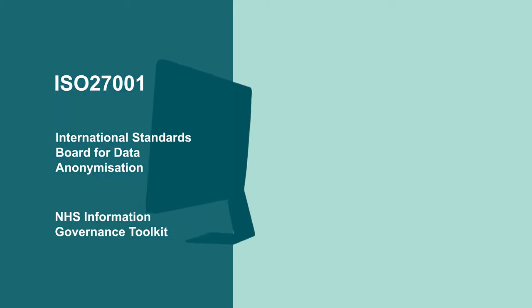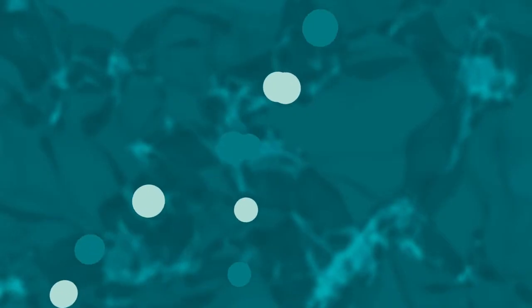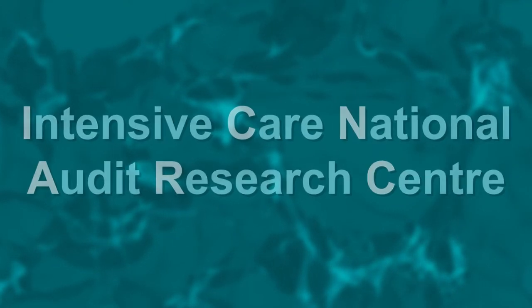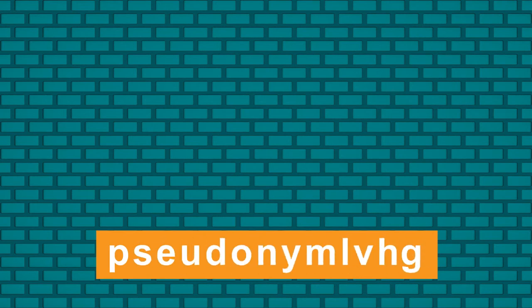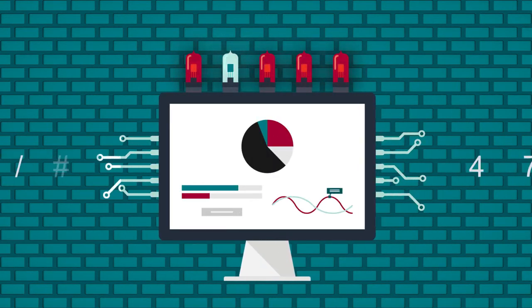It fully satisfies the requirements of NHS information governance, meeting high standards for data security and anonymisation. The data leaving the NHS trusts is still patient identifiable — it has to be, to link it effectively to other episodes and data sets for the fullest possible picture, just like the data already provided to the ICNARC. But it's protected by NHS encryption protocols on transfer. It's pseudonymised as soon as it lands in the Safe Haven, and the key to reverse this is held securely in the Safe Haven. It's stored, processed and managed within the security of the system.